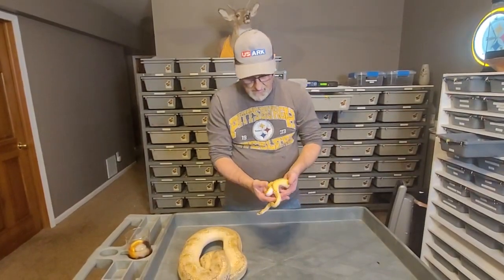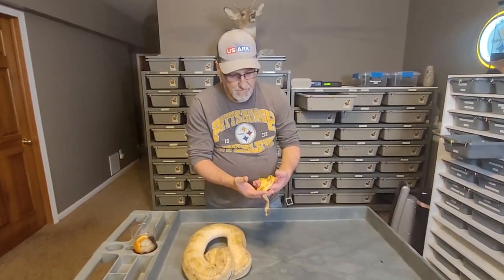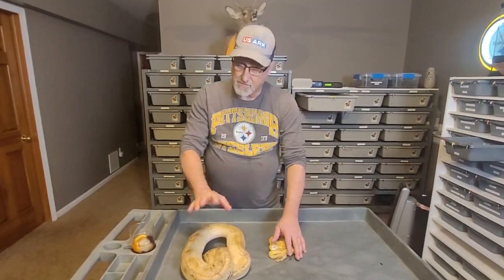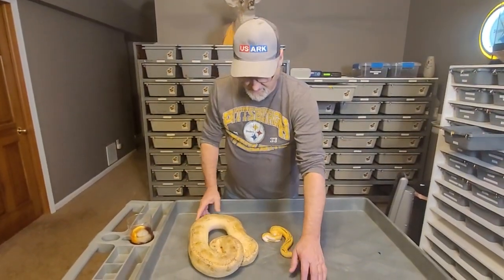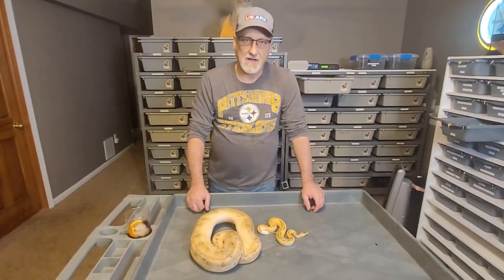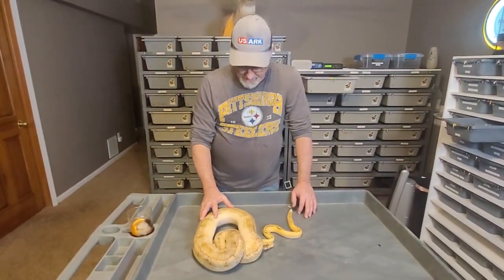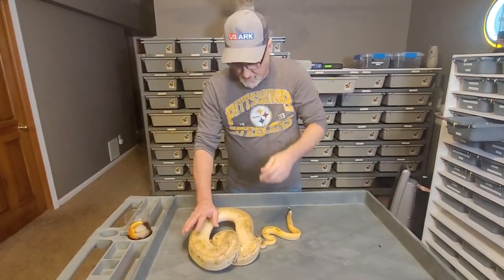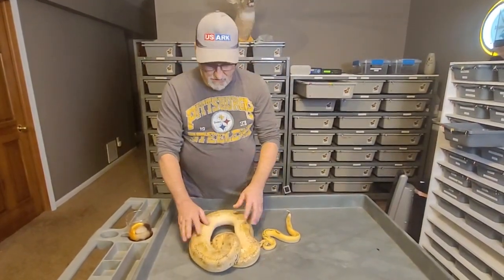I was assuming this hatchling was an orange dream enchi yellow belly pastel champagne, possible het pied due to the ringer. But her shed test came back and she is a super enchi — there's no orange dream in her. The panel doesn't test for pastel or champagne, and there was no yellow belly complex of any kind, which surprised me. The really surprising thing is that mom came back with no enchi — which is impossible for a super enchi hatchling. I contacted Ben from RGI, and since this is homozygous for enchi, having no enchi in mom is impossible. He said he would be willing to retest, which was generous — he noted that enchi sometimes causes an anomaly in testing.